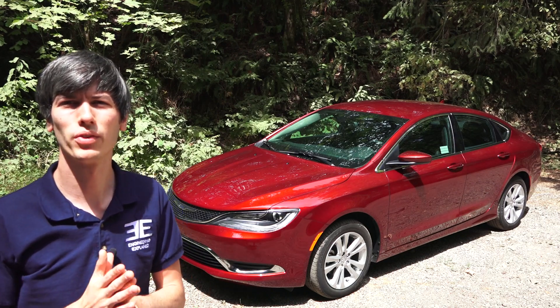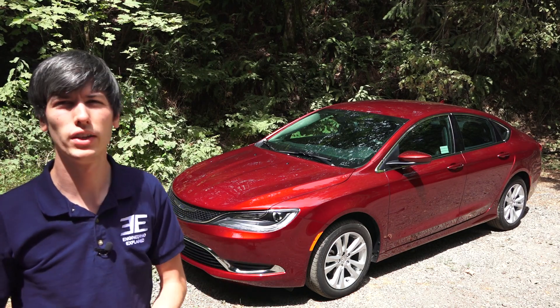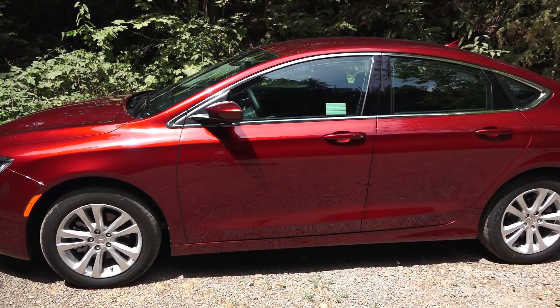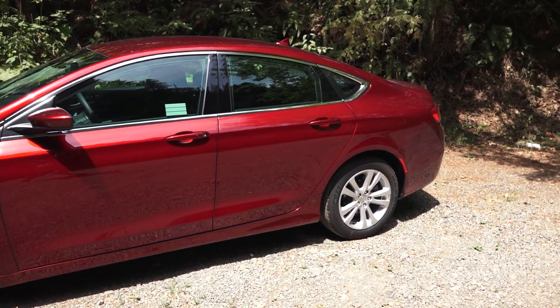Hello everyone and welcome. In this video we're going to be checking out the 2015 Chrysler 200 Limited — four doors, five seats in the highly competitive midsize sedan market.